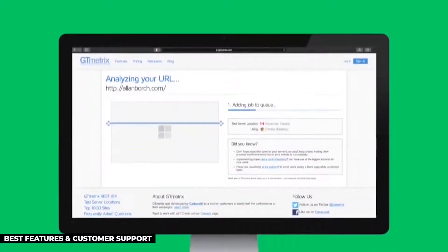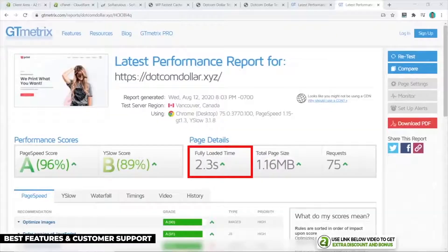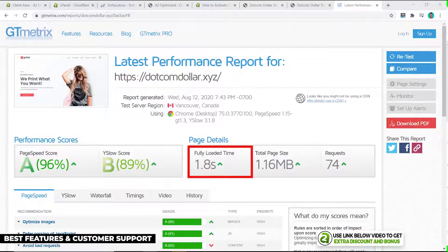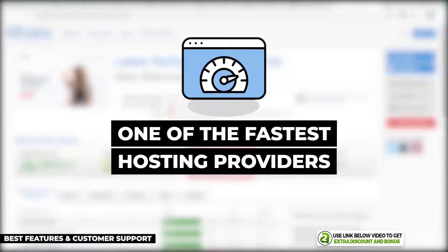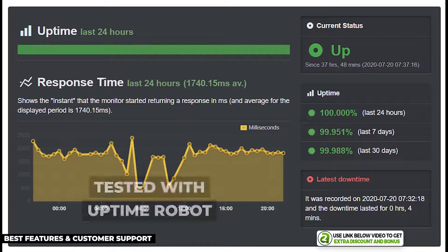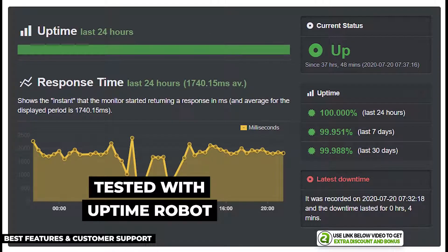From the Turbo Max plan I bought, I ran a speed test with GT Metrics and my site loaded in 2.3 seconds, which is already really solid. Then I installed their A2 Optimized custom caching plugin and my website loaded in just 1.8 seconds — super fast, making them one of the faster shared hosting providers I've tested. They also easily passed Google's three-second recommended site load speed, so you'll have no problem ranking your website on Google.